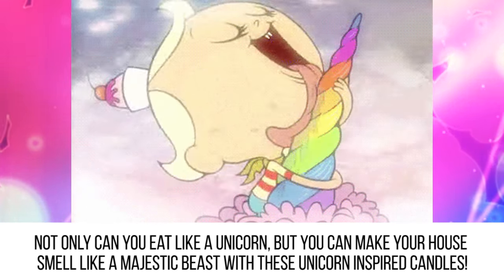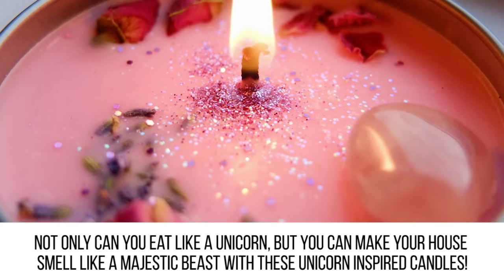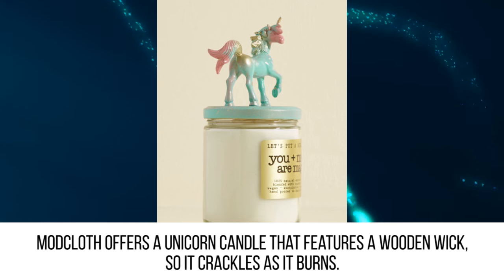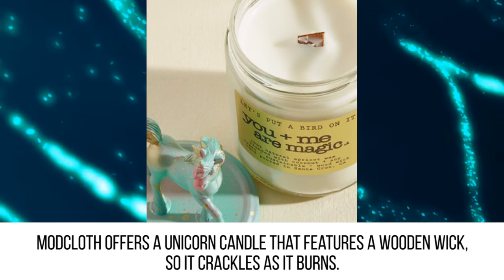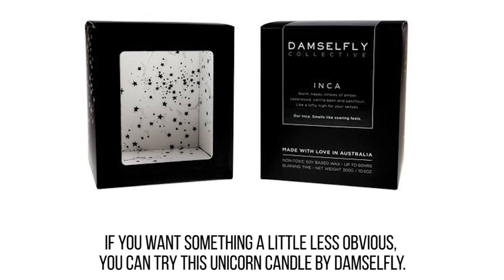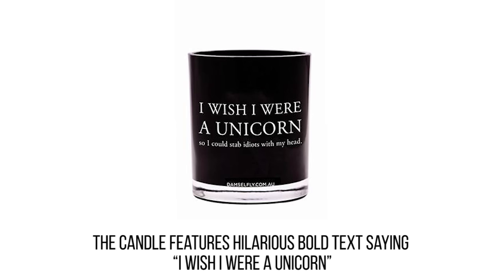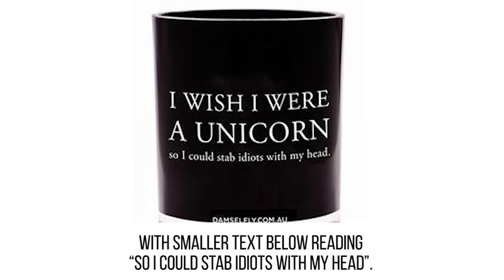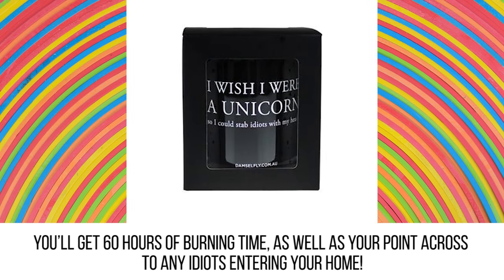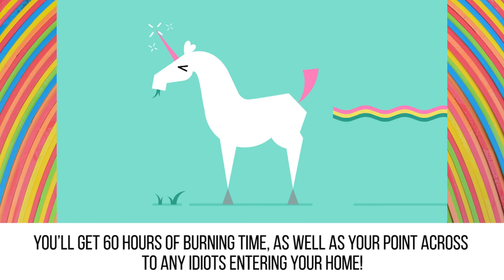Candles. Not only can you eat like a unicorn, but you can make your house smell like a majestic beast with these unicorn-inspired candles. Mod Cloth offers a unicorn candle that features a wooden wick so it crackles as it burns. If you want something a little less obvious, you can try this unicorn candle by Damselfly. The candle features hilarious bold text saying "I wish I were a unicorn" with smaller text below reading "so I could stab idiots with my head." You'll get 60 hours of burning time as well as your point across to any idiots entering your home.